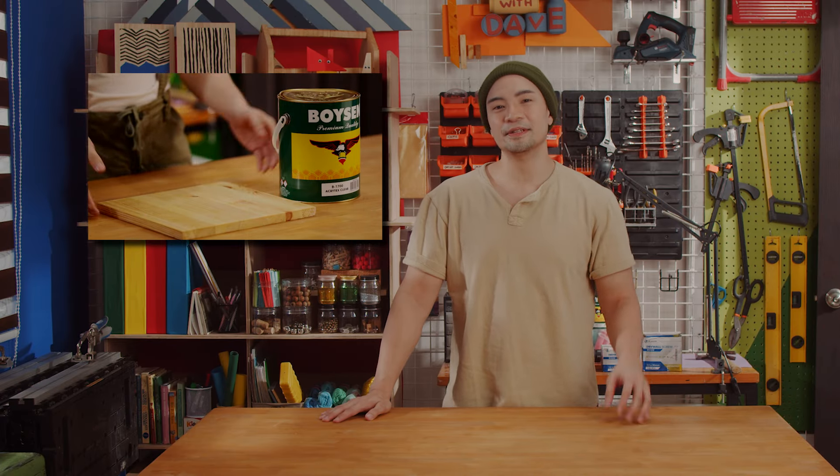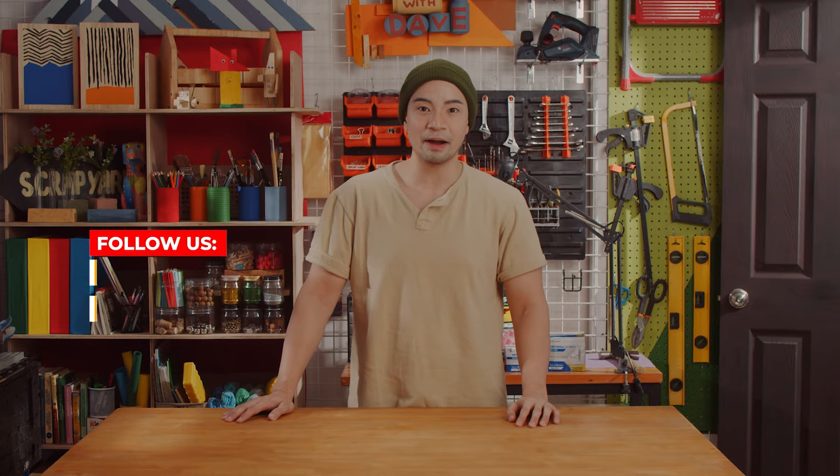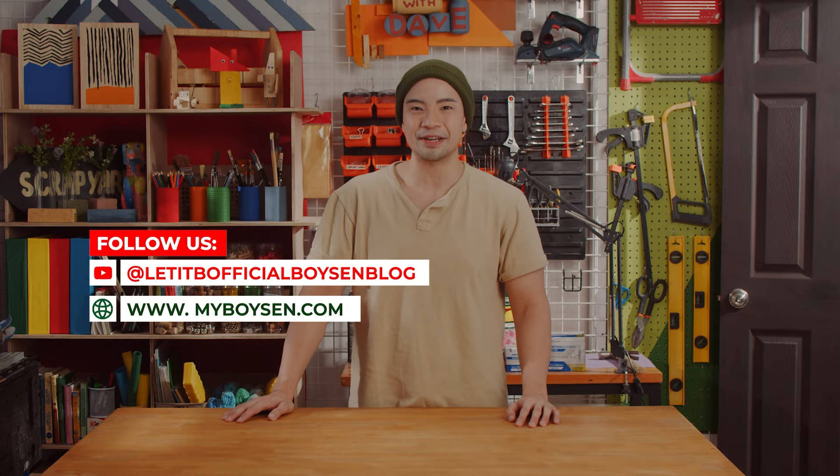And that's it for tips on how to transform your space using paint. I hope you learned something from this episode and apply it at your own home. Our next episode will be about Boysen Clear Top Coats, so if you want to learn more, stay tuned. Don't forget to like, subscribe, and follow us at myboysen.com for more DIY videos. Until the next time, this is Dave. Bye-bye.